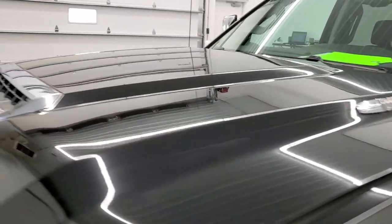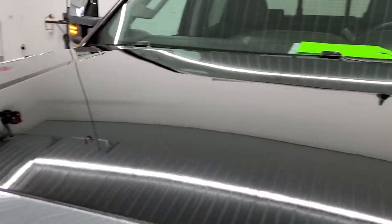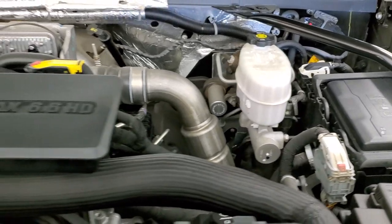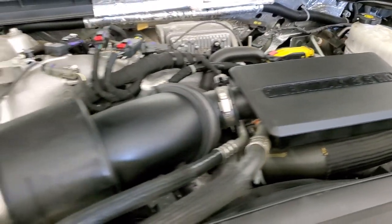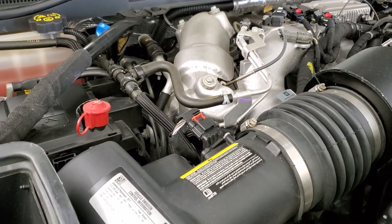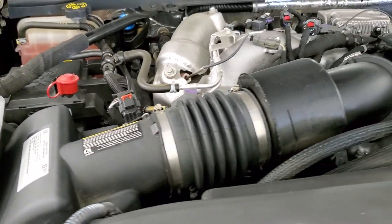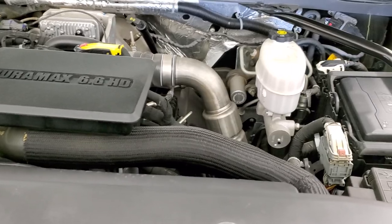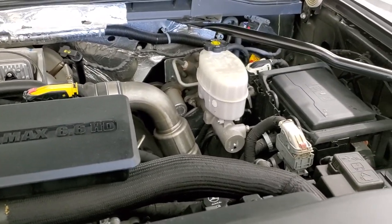I would personally like to thank you for checking out the video today, and hopefully from this HD video you will have been able to tell just how clean this truck is, all the way around inside and out. Under the hood we have the 6.6-liter Duramax diesel L5P — 445 horsepower. This truck has been fully safety inspected by our service staff, has a fresh oil and filter change, and all the fluids have been checked and topped.